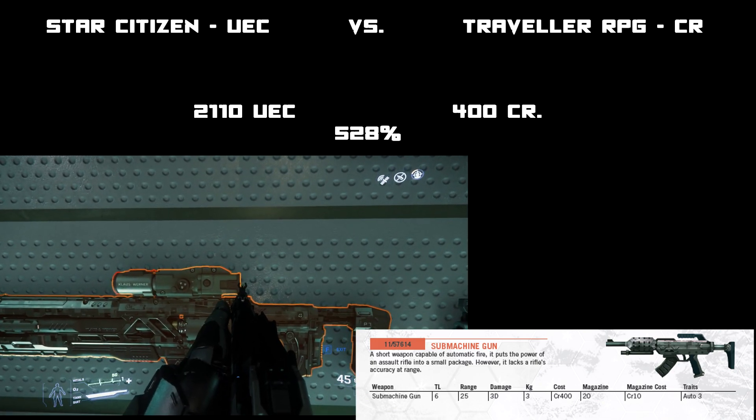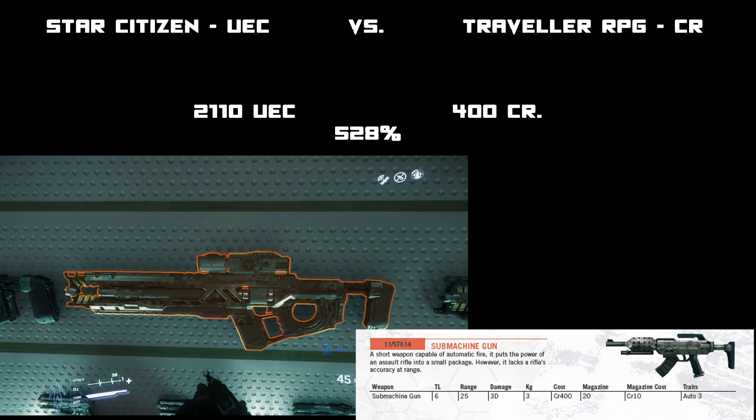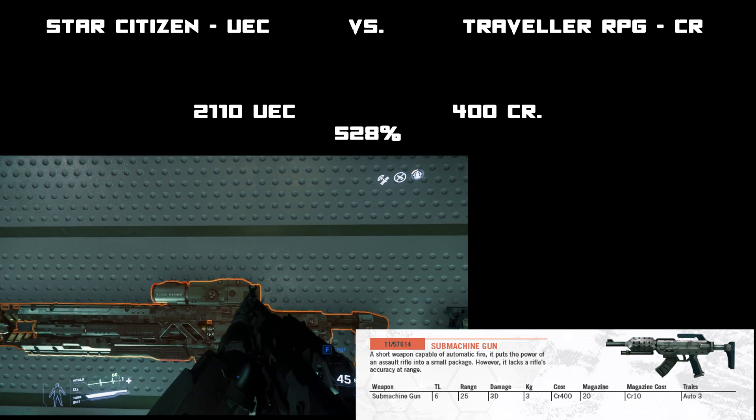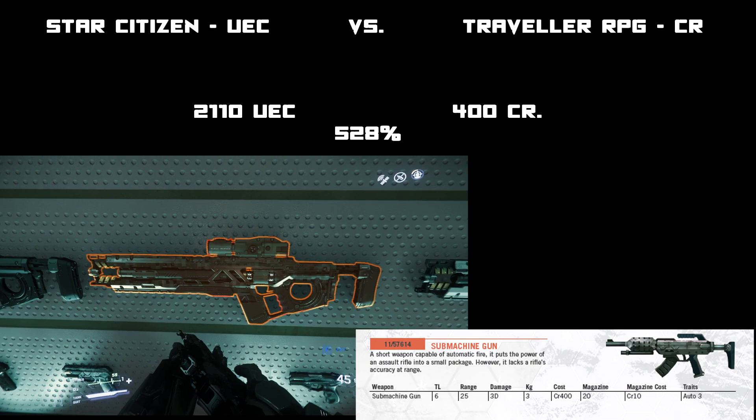I want to see if mission payouts are equivalent to the same type of missions in the role-playing game Traveller, because in Traveller you can take missions that are 100,000 credits or so, and I wanted to see if that equates to Star Citizen.